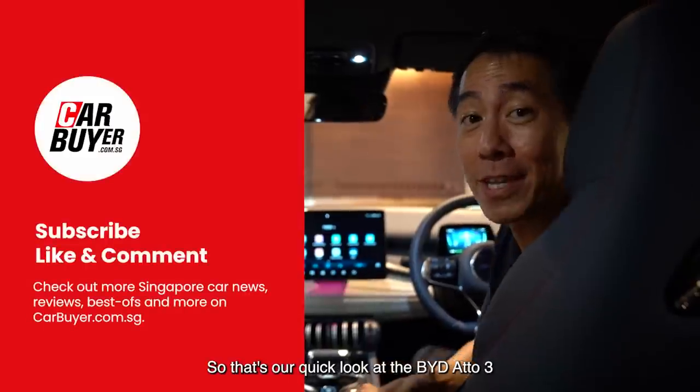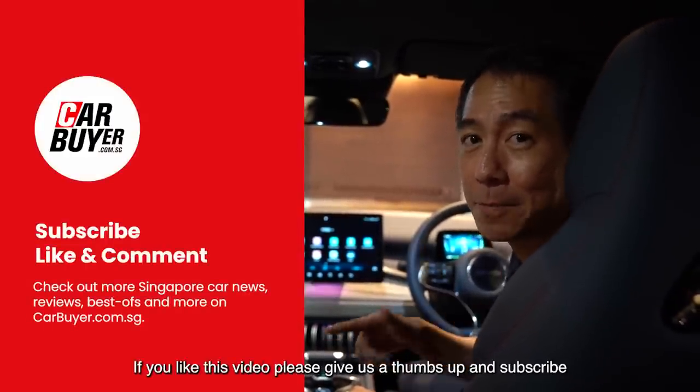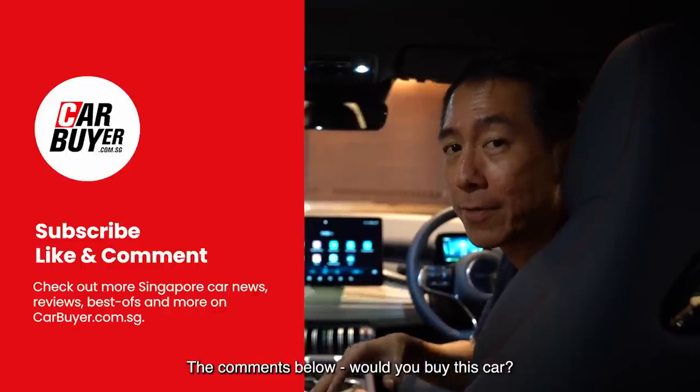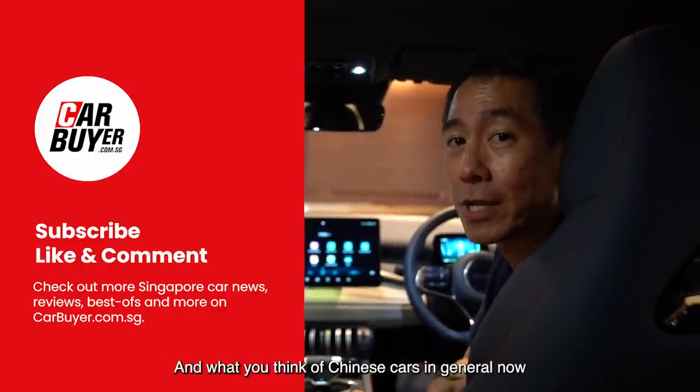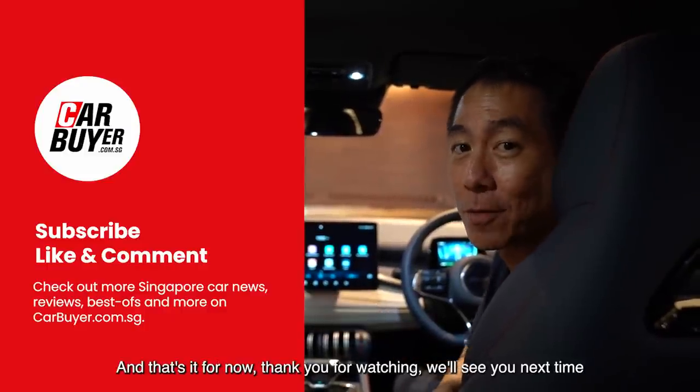That's our quick look at the BYD 803. If you like this video, please give us a thumbs up and subscribe. Tell all your friends, but better yet tell us what you think in the comments below. Would you buy this car? And what do you think of Chinese cars in general now? Thanks for watching — we'll see you next time.